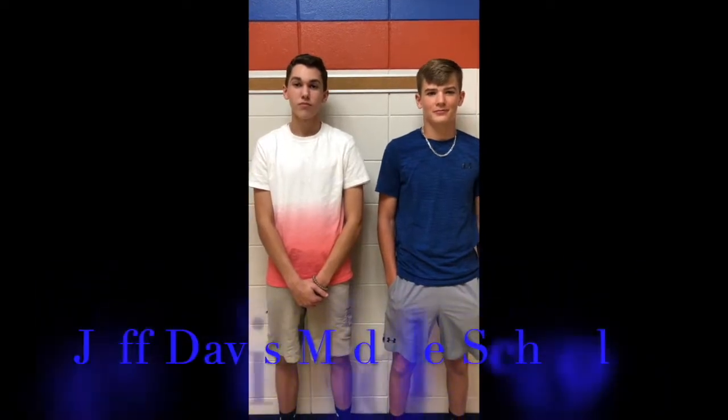Now that you're 8th graders, what are you going to miss about middle school? I think I'm going to miss the school. I'm going to miss the teachers the most. You've been in school for a week now — what is your favorite part about middle school? That we get to participate in after-school sports. I like my teachers.